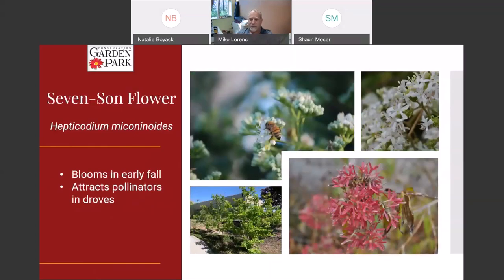This is seven-son flower — a unique plant. It's one of the latest blooming plants in the garden; it doesn't bloom until probably early fall, which is really unusual for a woody plant. You've got something blooming late in the year that attracts pollinators and bees in droves — they sort of hang out in a cloud over this thing. Then these white flowers just kind of fade to another color as winter sets in. Really an interesting little plant, and it won't bloom until the early parts of fall.